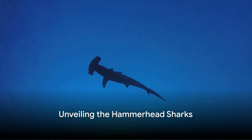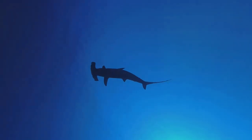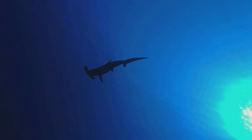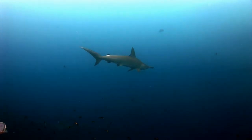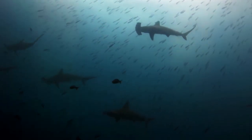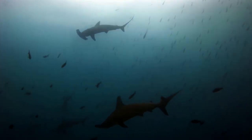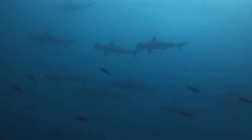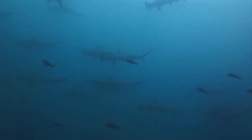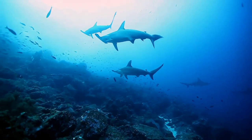How much do you truly know about the fascinating hammerhead sharks? Have you ever pondered over the captivating details of these aquatic hunters? A hammerhead shark isn't just another sea creature. Their unique features make them a marvel of evolution. Today we're going to throw some light on the mysterious and intriguing world of these extraordinary marine predators, unfolding their captivating story from the beginning.